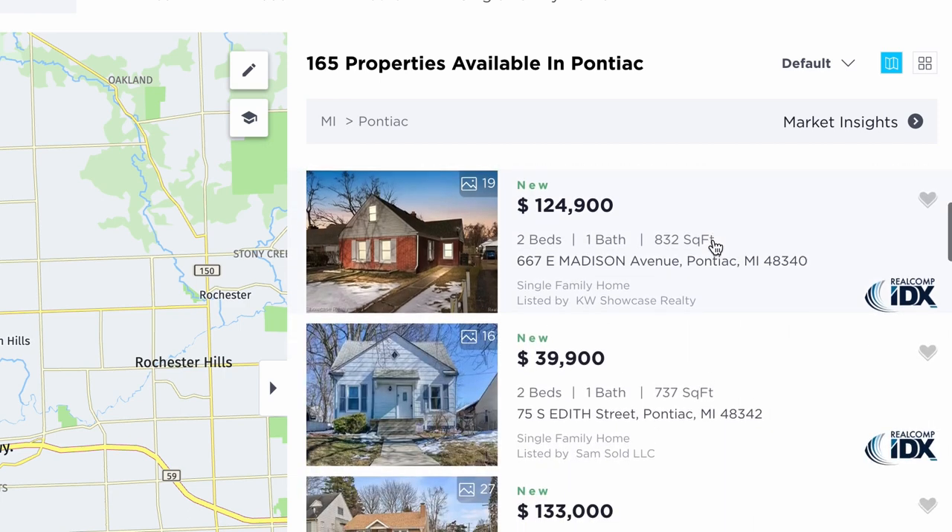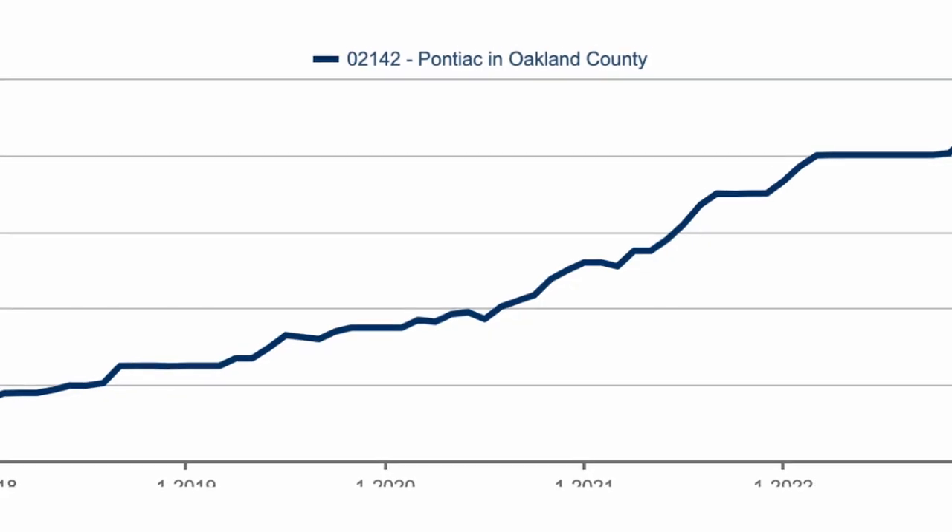Now let's talk about the Pontiac housing market. Pontiac is a city that has been experiencing significant growth and development in recent years. According to recent data, the median home value in Pontiac is $123,000 — significantly lower than the national average, making it an affordable option for home buyers. The median sales price has more than doubled over the past five years. Key growth drivers include Pontiac's strategic location near major job centers such as Detroit and Auburn Hills, significant investment in new housing and commercial spaces, and thousands of additional jobs brought to the city by Amazon and United Wholesale Mortgage.